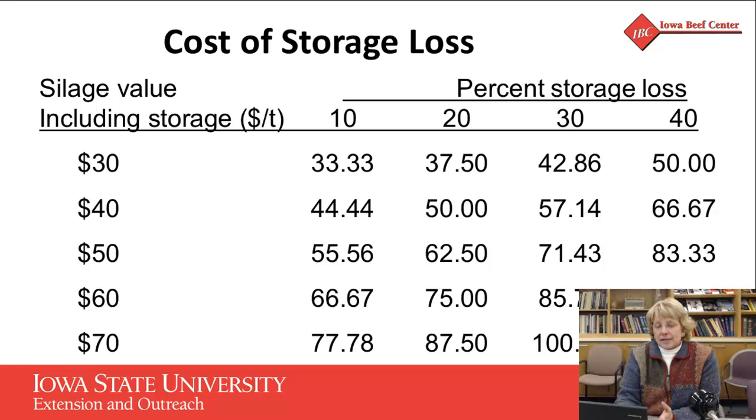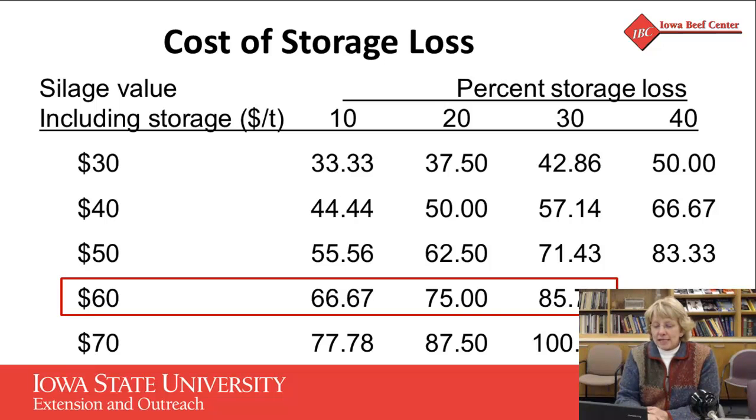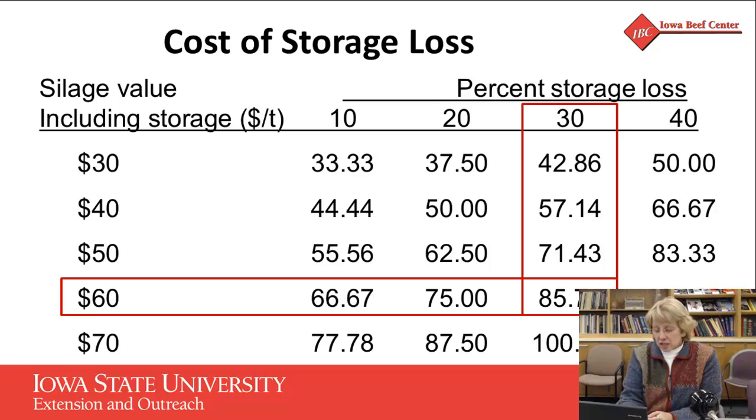We might not think that's a big deal until you start to look at costs. For example, if we have silage priced at $60 a ton in storage ready to be fed out, but we're looking at 20% to 30% waste, all of a sudden our cost for that feed goes from $60 a ton to $85 a ton for what's actually delivered to the cattle. Even if we can reduce that waste by 10%, we drop that feed cost from $85 a ton to $65 a ton. It starts to add up in a big hurry when we're looking at feed wastage.